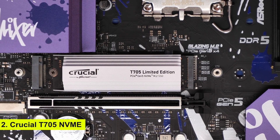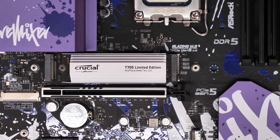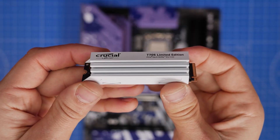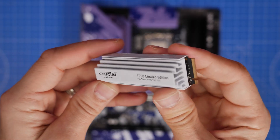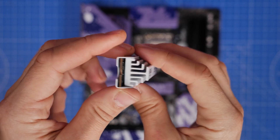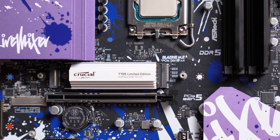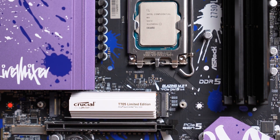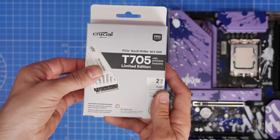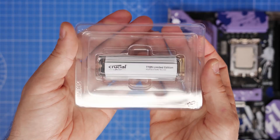Number 2: Crucial T705 NVMe. One of the fastest PCIe 5.0 SSDs on the market, it can hit read speeds of up to 12,000 MB per second and write speeds of up to 11,000 MB per second, offering unmatched performance for those with Gen 5-capable systems. Its sustained write performance and large SLC cache make it perfect for heavy workloads, though it's a bit on the expensive side.